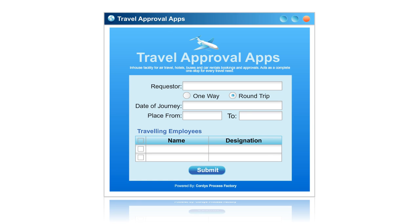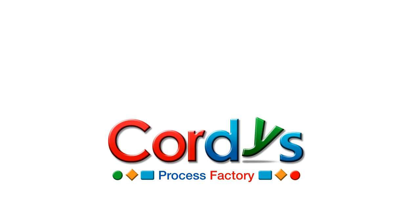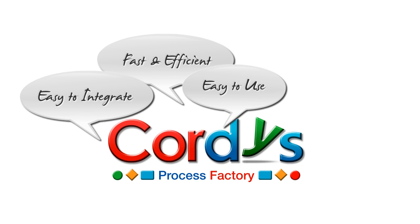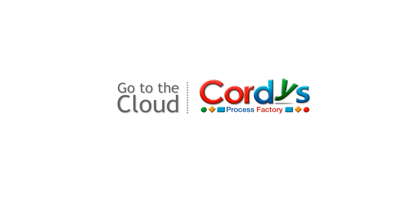Building and running applications like Travel Planner can be done easily and quickly with Cordis Process Factory. By using Cordis Process Factory, organisations can reduce IT costs, increase IT effectiveness, become more agile and increase the speed of innovation right away. Learn more and sign up for a free trial by visiting our website at www.theprocessfactory.com.